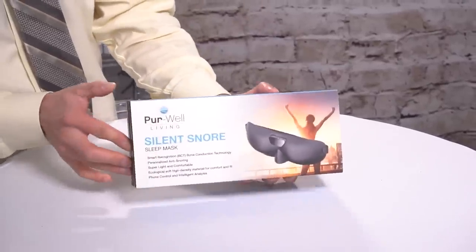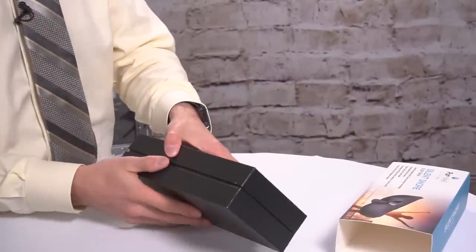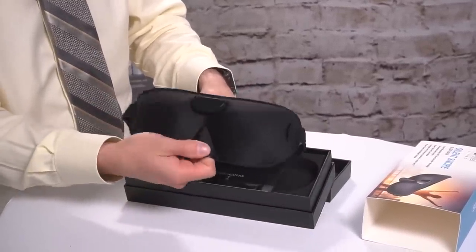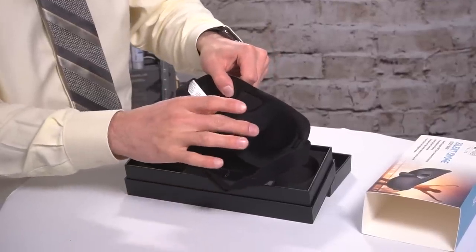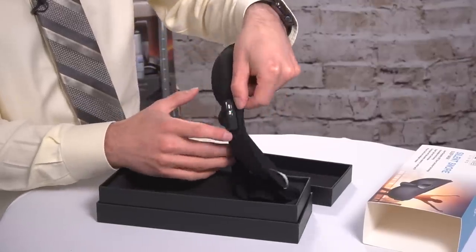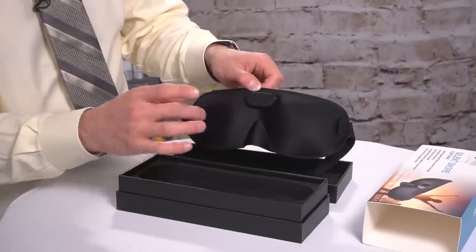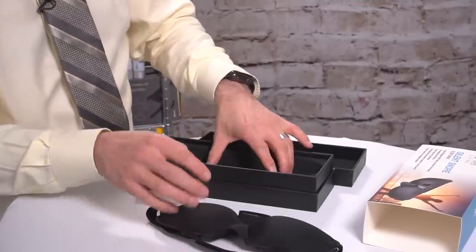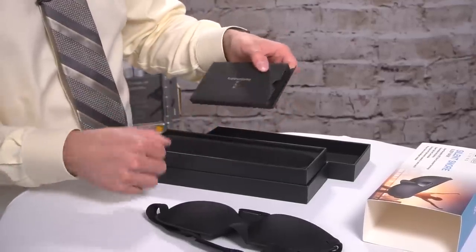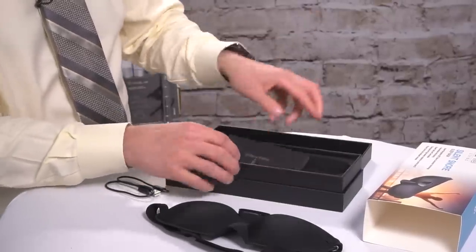Let's unbox the sleep mask. Nicely packaged. Beautiful. Now this is machine washable. It is made of a very lightweight material that will block out everything you need. You'll notice right here, this is where all the magic happens — this is the smart center, the control center, that's able to transmit functionality to the mask to ensure that it vibrates a little bit. There are 36 different modes of vibration once it senses snoring, and also to send your sleep patterns and your snore habits to your smartphone. Look how beautifully packaged this is — very Apple-esque. Beautiful box. Nicely done.